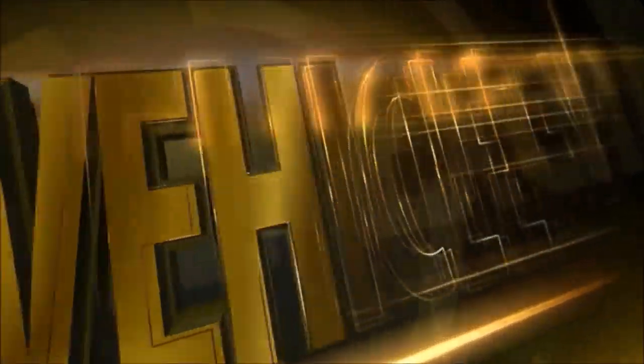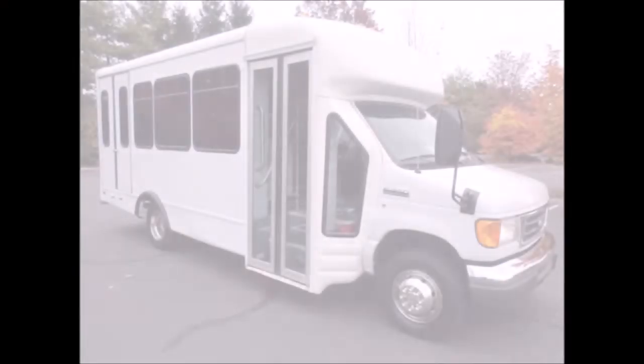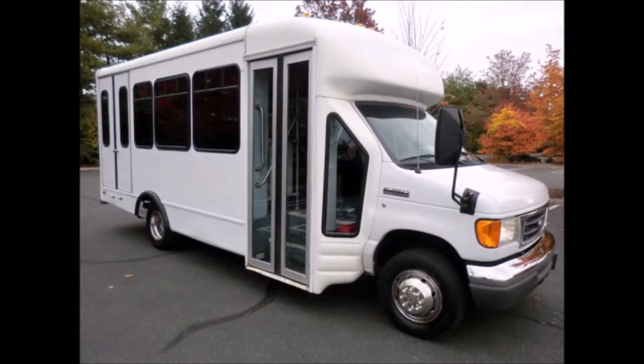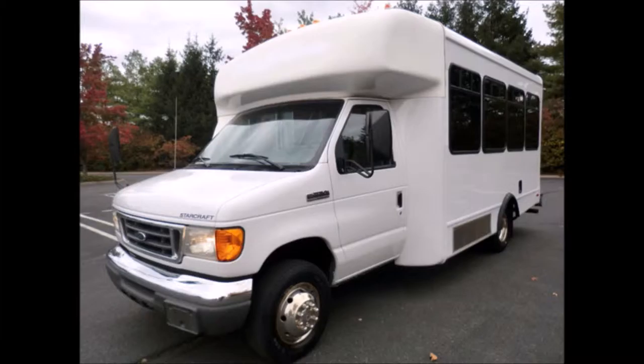Major Vehicle Exchange presents a used bus for sale: a 2006 40-450 Star Craft wheelchair shuttle bus, stock number A4687. This used bus for sale has a clear title, ideal for adult transportation, senior transport, retirement homes, adult daycare, church shuttle, business, school, or team use.